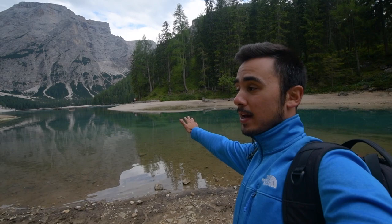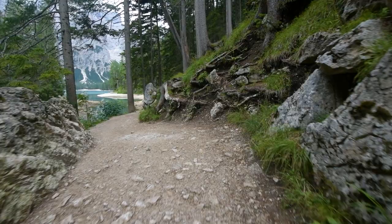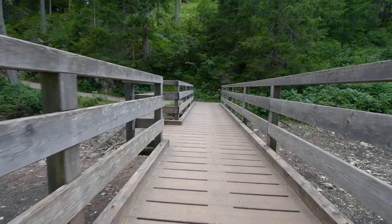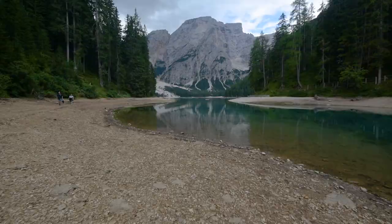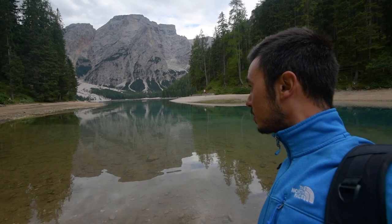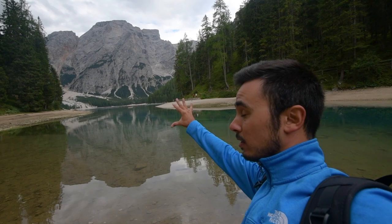Once you're done with the classic shots from the wooden house, keep going. There's a visible trail that goes around the lake, and after a five-minute easy walk you'll reach a spot that to me is even better than the house compositions. It's very simple and clean, but you get a beautiful mountain reflection and a symmetrical view of the two sides of the forest. I love this shot probably even more than the classic ones.